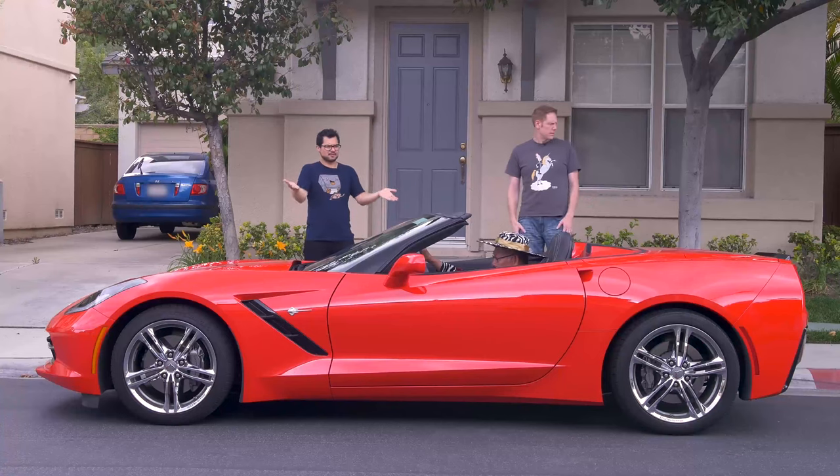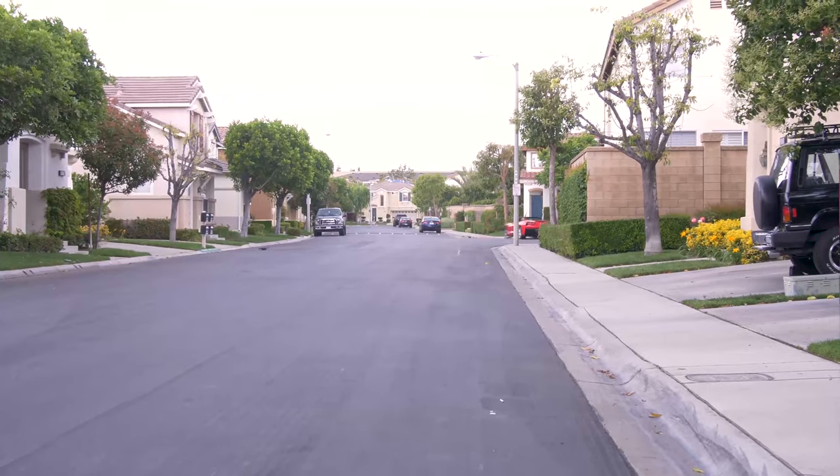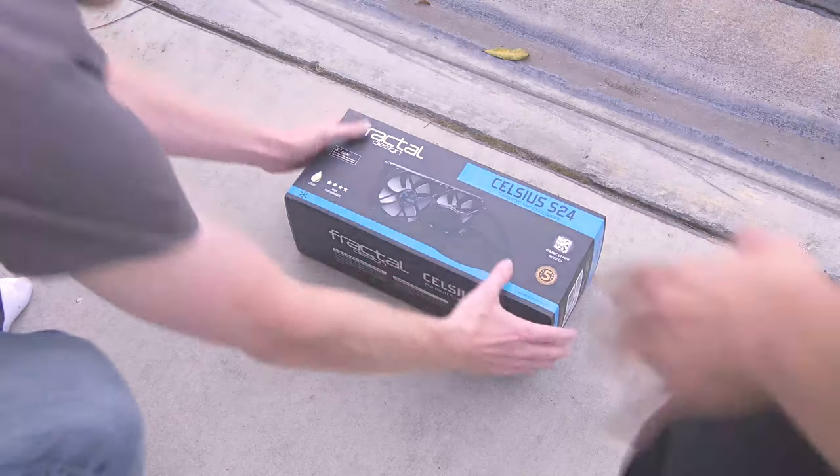Where the heck did this Corvette come from? Does he even have a license? No, he does not. We should probably put this somewhere safe. No, Josh, don't!